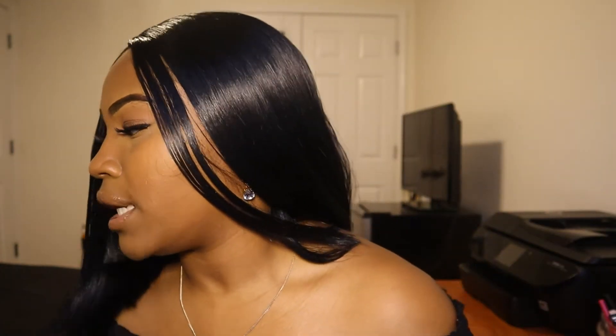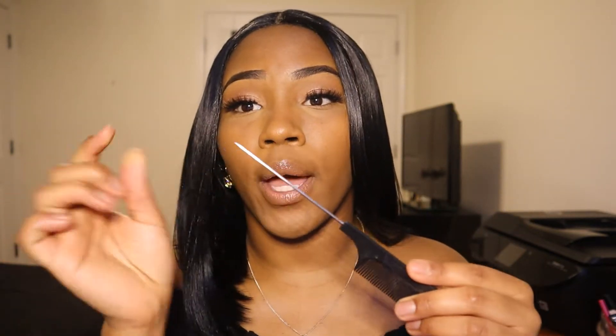Next tool: the rat tail comb, and specifically a metal rat tail comb versus the plastic ones. When you are parting your hair with a metal rat tail comb, you can get a nice, precise, perfect part — your part is going to be laid and crispy. They're also very helpful when doing the chase method and flat ironing your wig. The metal pick is definitely great for parting.